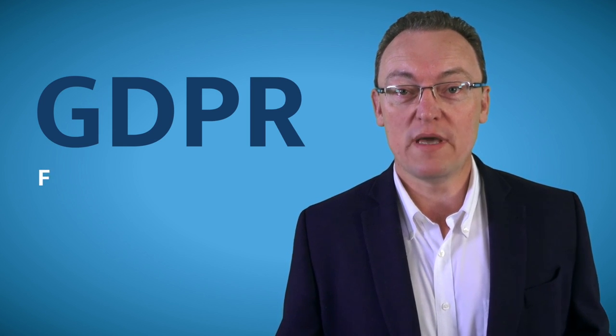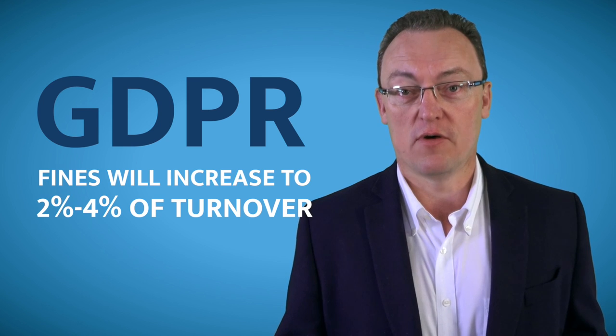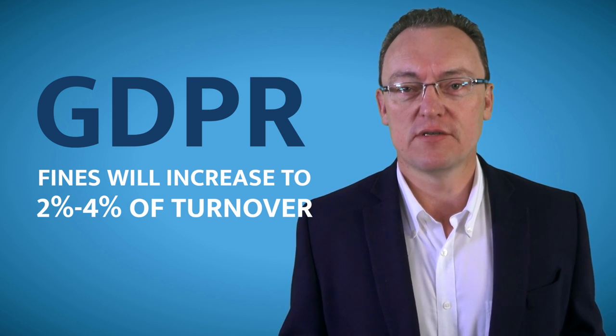If they were inspected by the ICO and found guilty, their fine would be between two to four thousand pounds at the moment — not much. But wait until May 2018, when GDPR will be enforced. Then the fine would be between two to four percent of their annual turnover, or 20 million euros. Ouch!